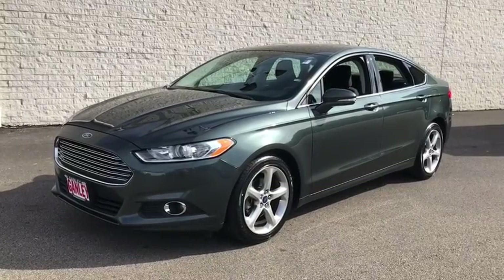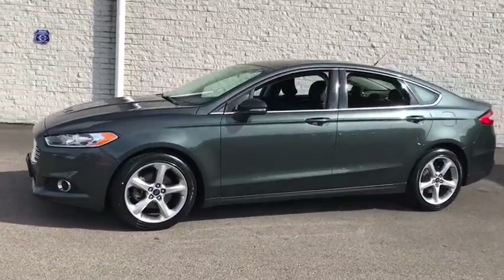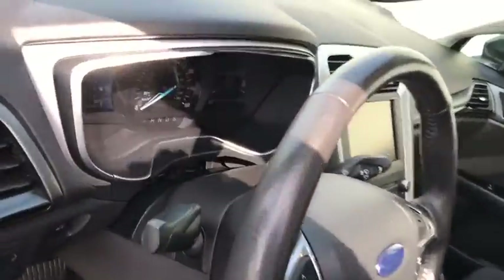Come test drive a 2016 Ford Fusion. You can have both impressive power and great economy in a Fusion. This vehicle has less than 70,000 miles. Here are some of this vehicle's great options.